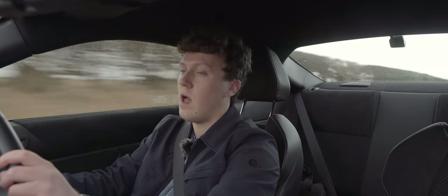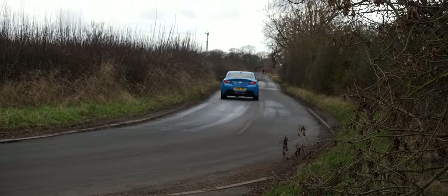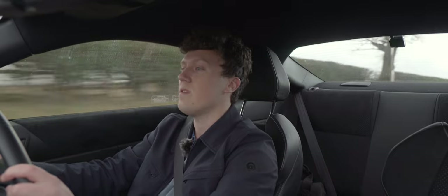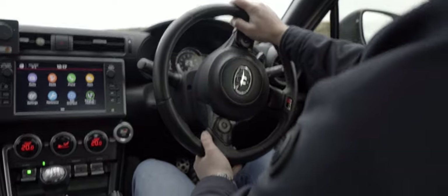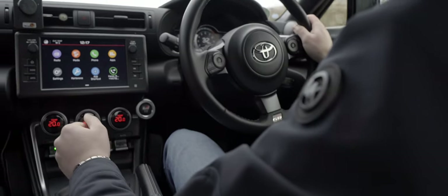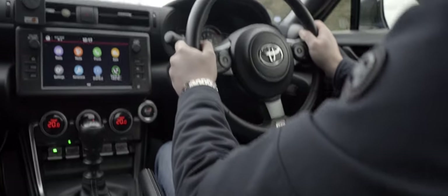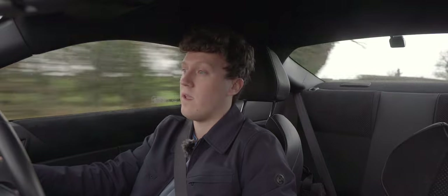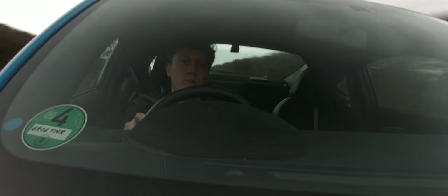Having the torque lower down in the rev range makes it usable around town — you can be in the higher gears and when you put your foot down there is something there. The gearbox is purportedly vastly improved over the GT86: shorter throw, better linkage. It feels really good — very positive feel to it, you can comfortably know what gear you're in, which is really reassuring on the road. Makes a great sound as well.